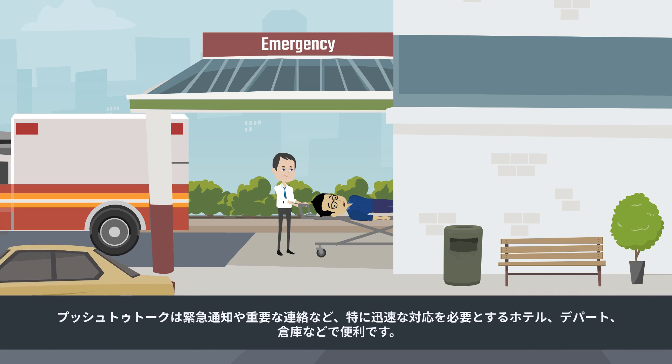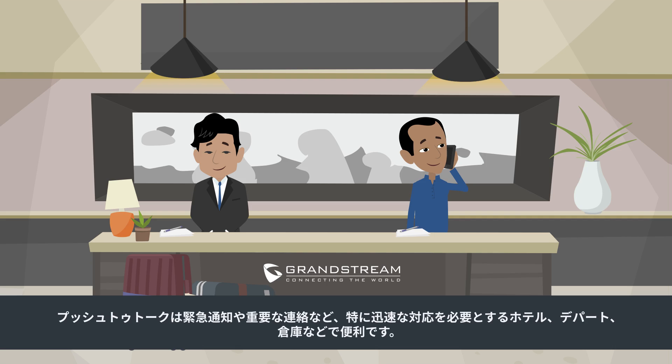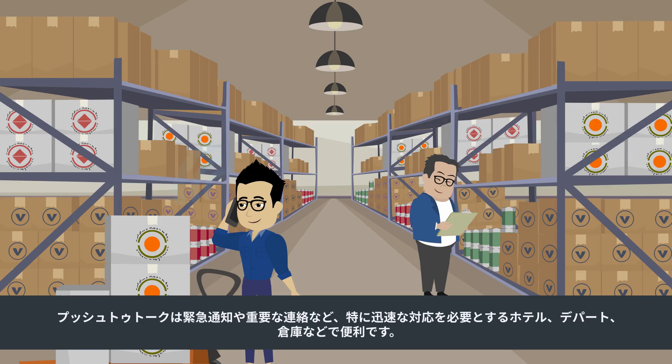Push-to-talk is useful for emergency notices and important announcements, especially in hotels, department stores, and warehouses that require coordination in a time-sensitive manner.